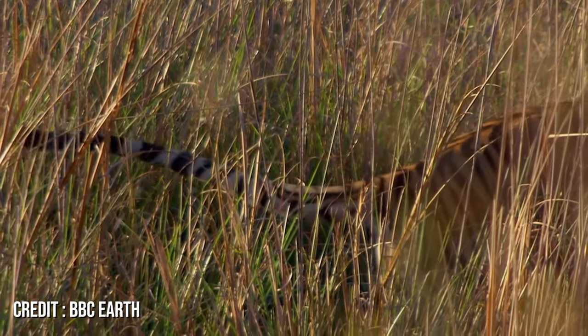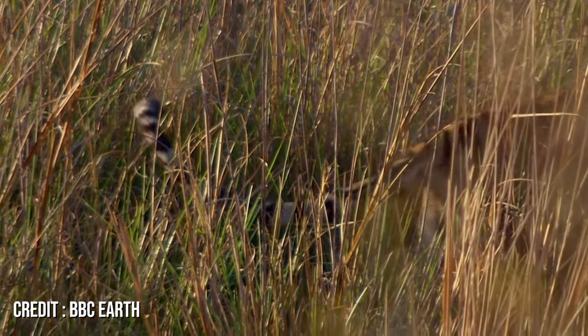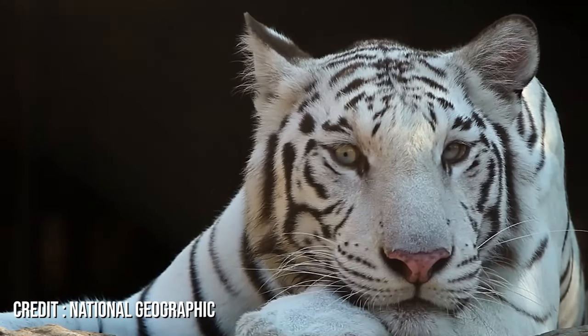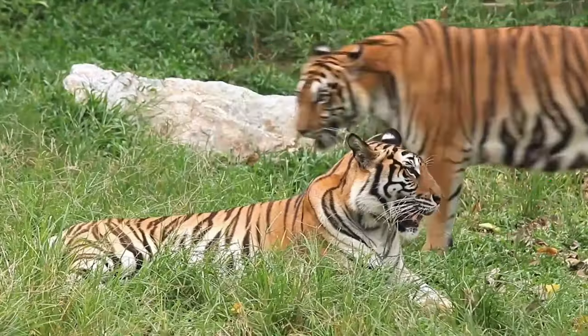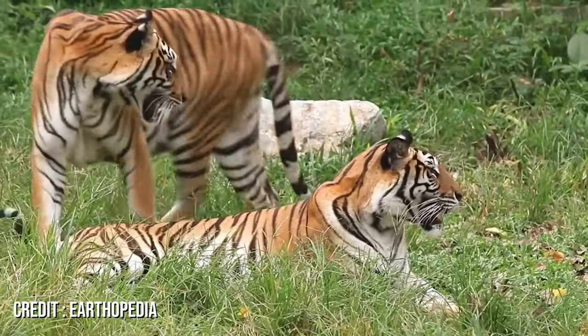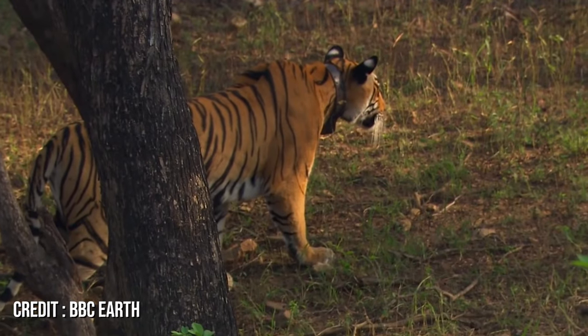The Tiger Saga is a captivating blend of might, mystery, and majesty. As we've journeyed through its world, we've uncovered secrets that make this majestic creature truly unparalleled. If you liked the video, hit that like button and don't forget to subscribe. Thanks for watching and we'll see you in the next video.